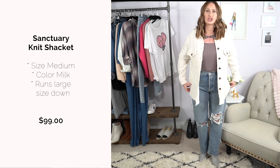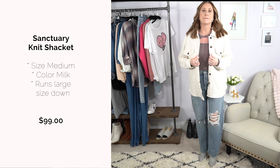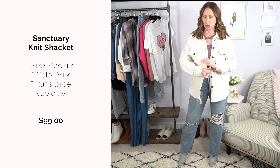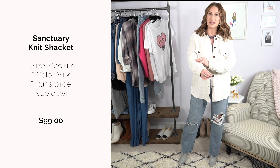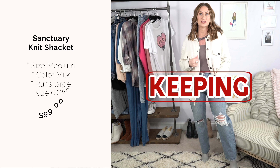The jacket is a shacket from Sanctuary — no pockets, but I love the dark button detail on the pocket and sleeve. It has a knit-like feel, very stretchy and cozy, and it's under $100. This one is definitely staying.